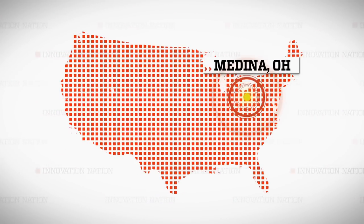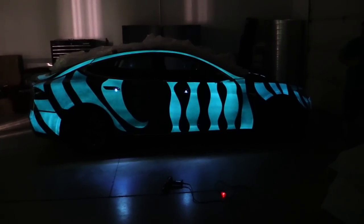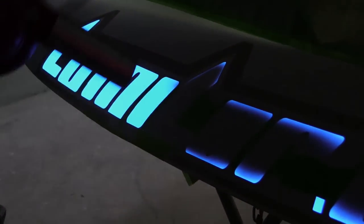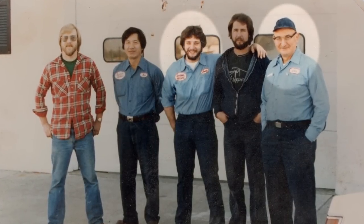I wanted to meet the team behind the light, so I traveled to Medina, Ohio. This is the Dark Side Scientific team — artists, engineers, entrepreneurs. Andy Zinko is the company co-founder and the inventor of Lumilor. He's no stranger to the garage, having spent hours at his dad's auto body shop over the years, all the while honing his skills.